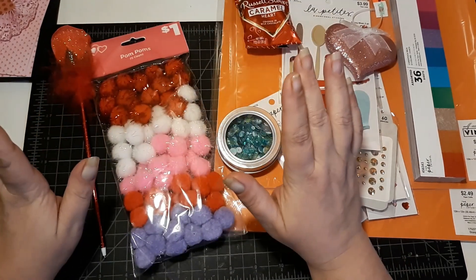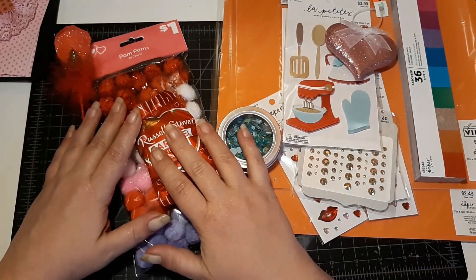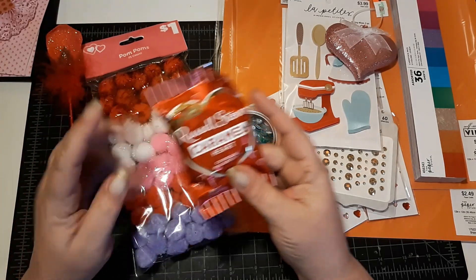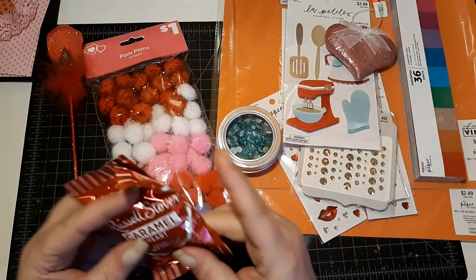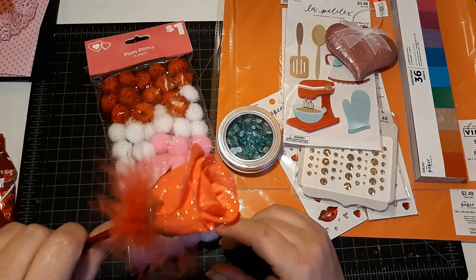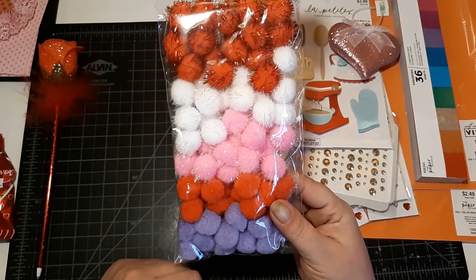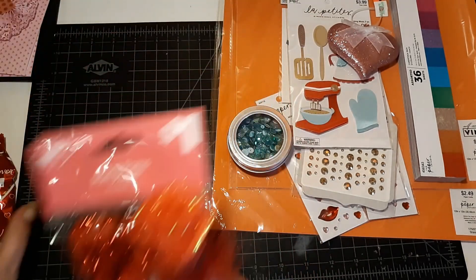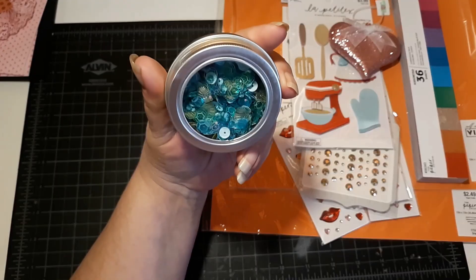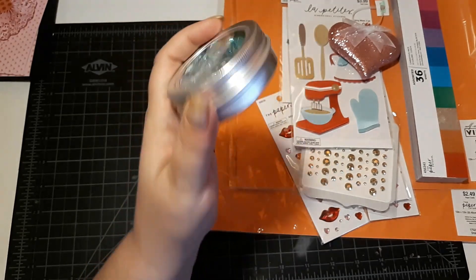I had to stop by Dollar General to pick up something household related, I'm sure. And so I picked up a little Russell Stover Caramel Heart, a cute little rose pen — it's all sparkly and pretty — and a pack of the Valentine color pom-poms. And I picked up another one of these for a gift for a friend, and that came from Tuesday Morning also.